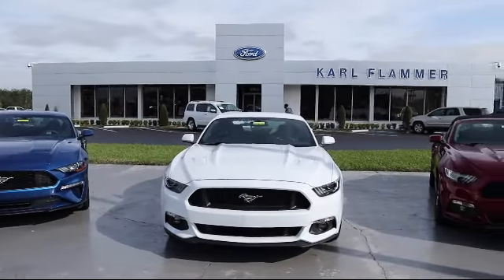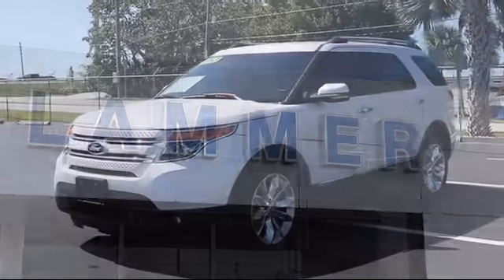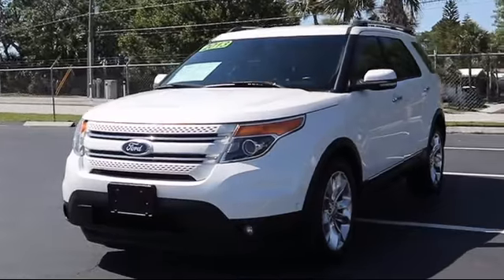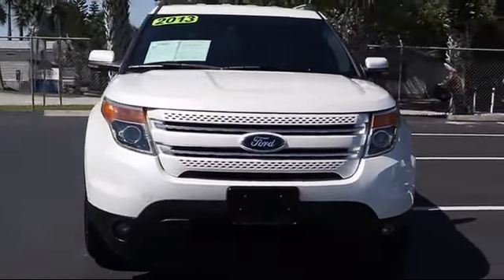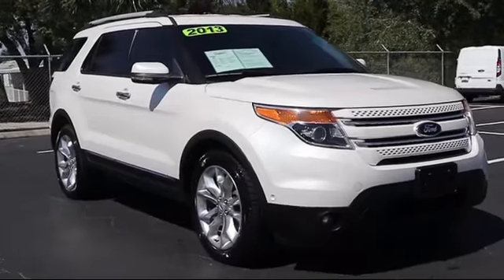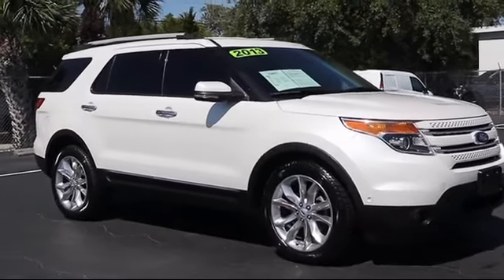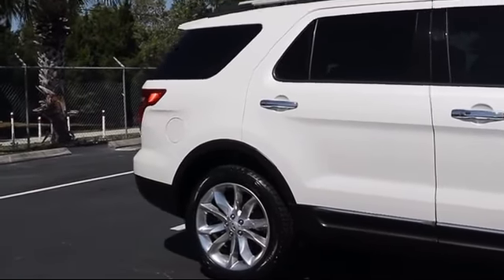Welcome to Carl Flammer Ford and here's a look at another one of our vehicles from our great selection. It comes equipped with Steering Wheel Controls, Keyless Entry, Tire Pressure Monitoring System, Roof Rack, Rain Sensitive Windshield Wipers, Rear Spoiler, Navigation, Heated Front Seats, Air Conditioning, Powered Driver Seat, and much more.